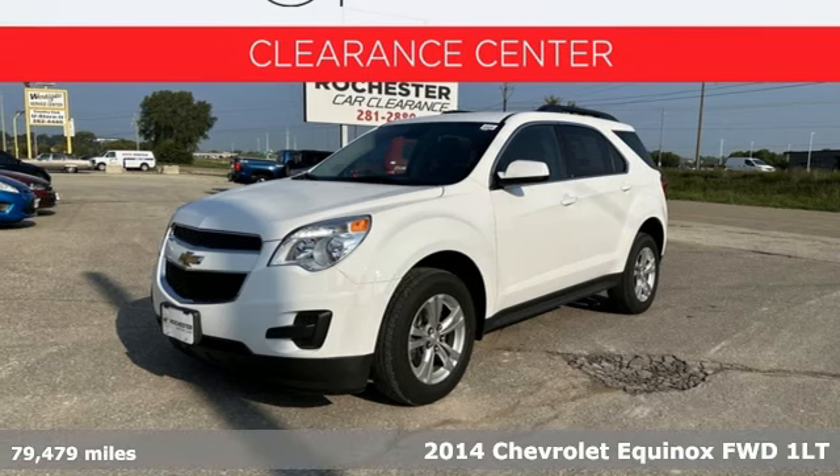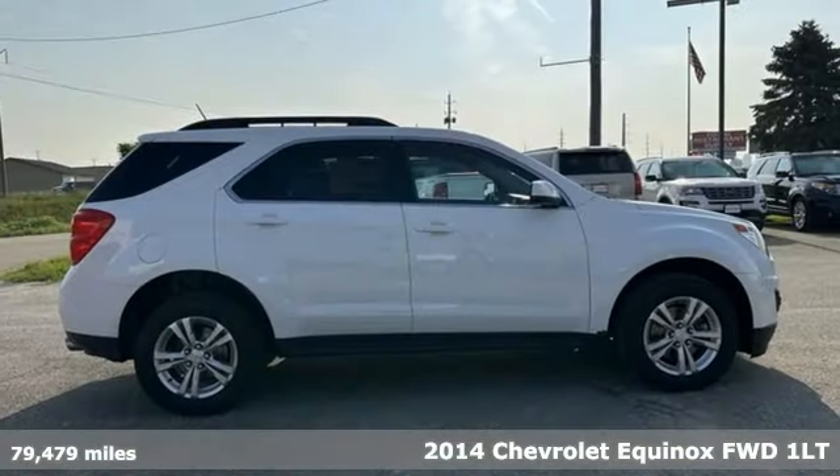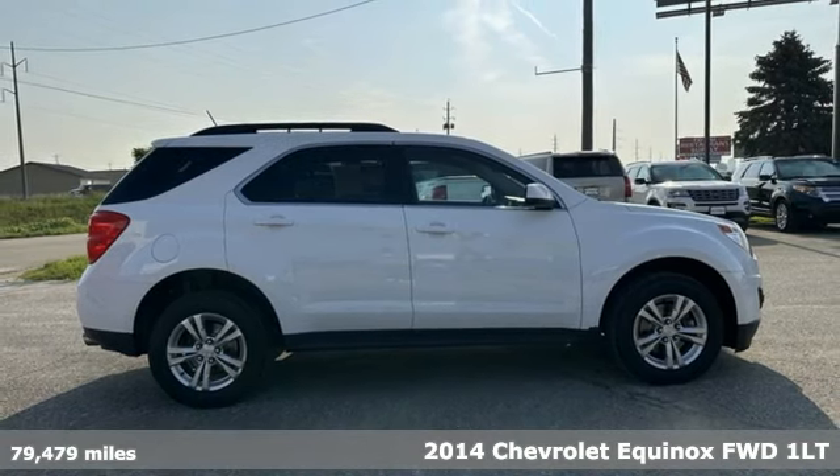It's a 2014 Chevrolet Equinox, designed to handle life's journeys and all the equipment it requires.